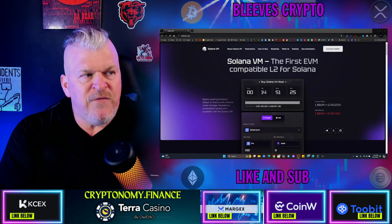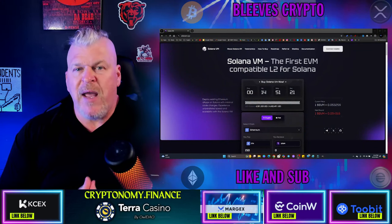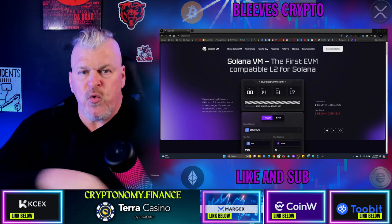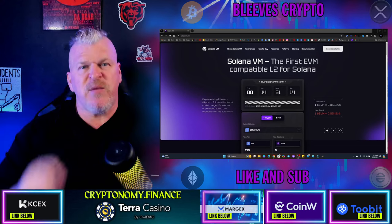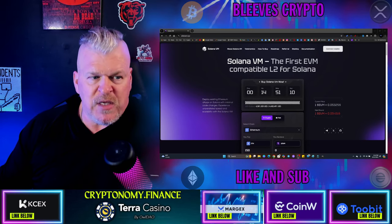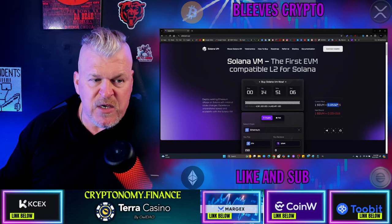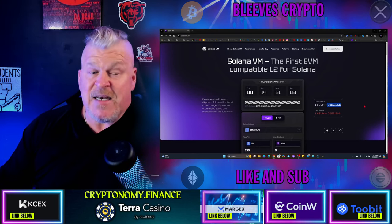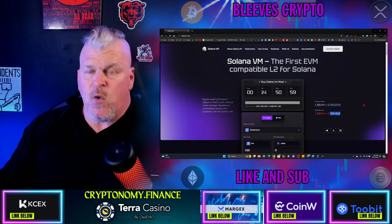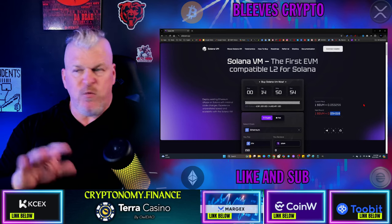This is called Solana VM. It's the first Ethereum virtual machine compatible L2 for Solana. It's in development, coming out soon — and it's only going to be on Solana. You have 14 hours from the time of doing this right now. The SVM launch price, as you can see right here, is going to be $5.30. The next round is going to be $5.40, so they're going to make it very affordable for you in this pre-sale.